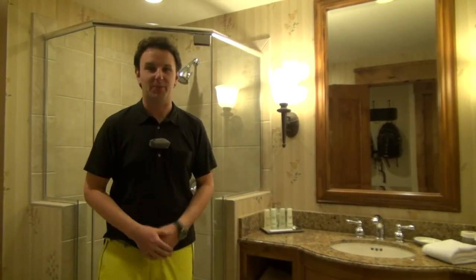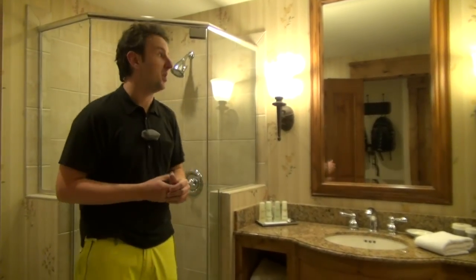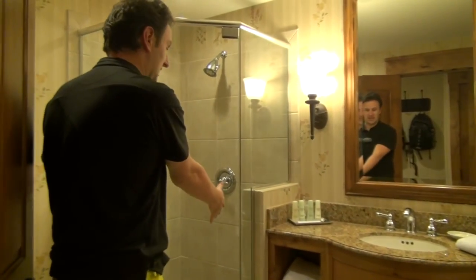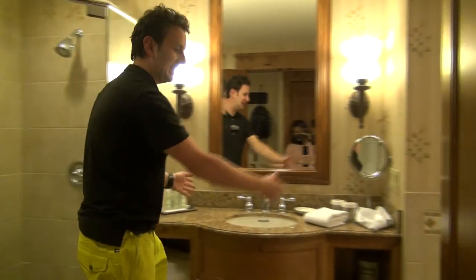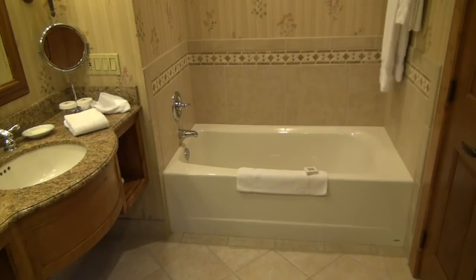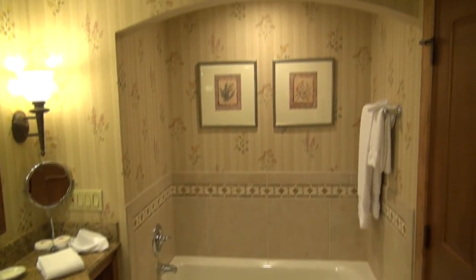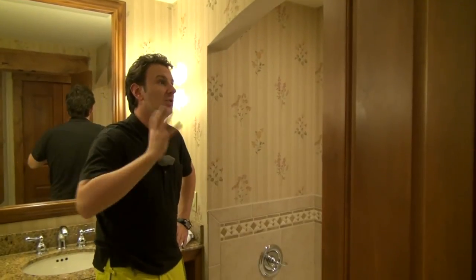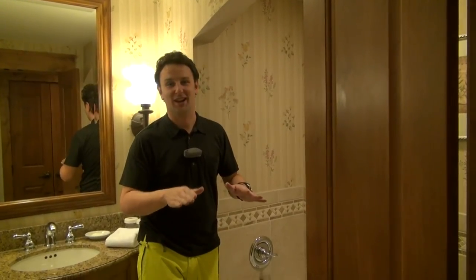Just opposite the closet is the bathroom, which I think is actually probably the nicest part of the room — it looks like they've been redone recently. There's a full stand-up shower, a toilet, a big sink, and a bathtub on the other side of the room with a very interesting architectural arch right above it. It also creates a very good echo in here where you could sing your opera.